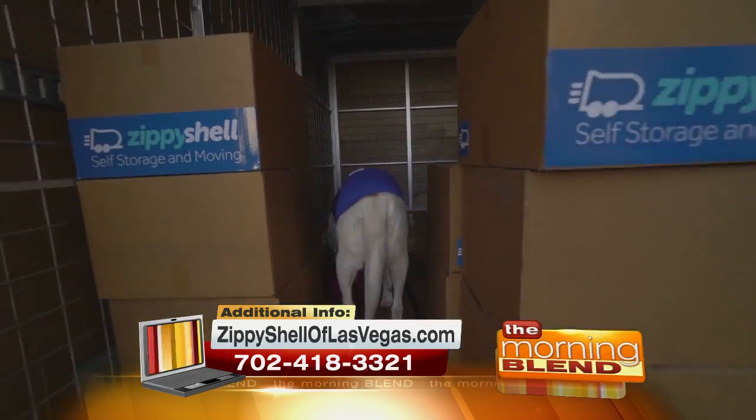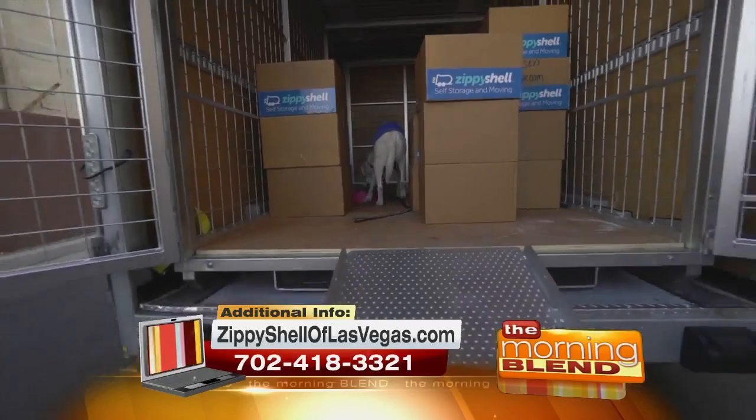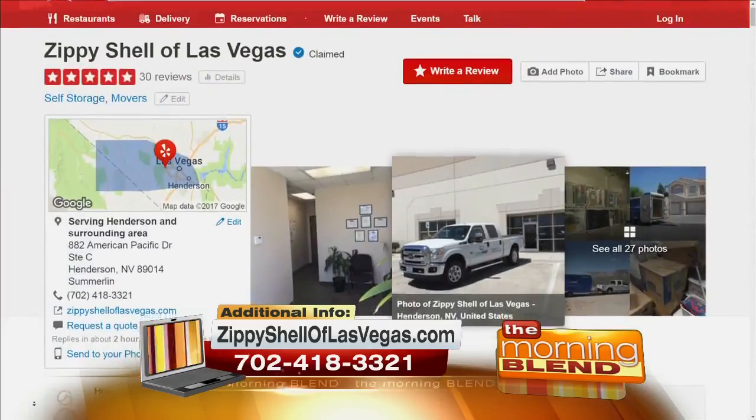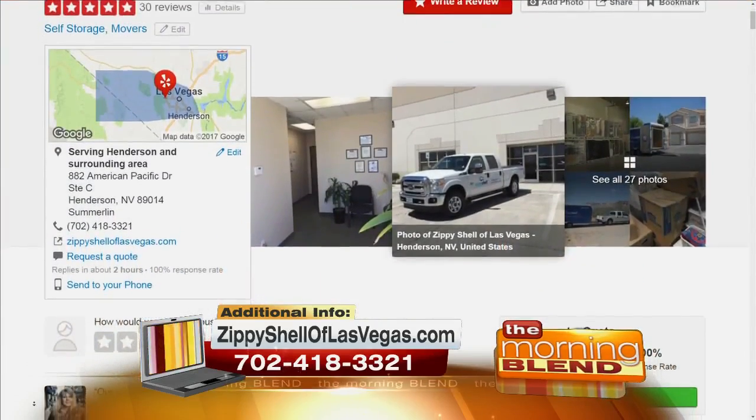Our driving force is customer service. We're obsessed with it. If you go on Yelp and check out Zippy Shell for storage, long distance, or local moving, we have 30 reviews on Yelp — all 30 of them are five-star reviews. That's pretty remarkable.